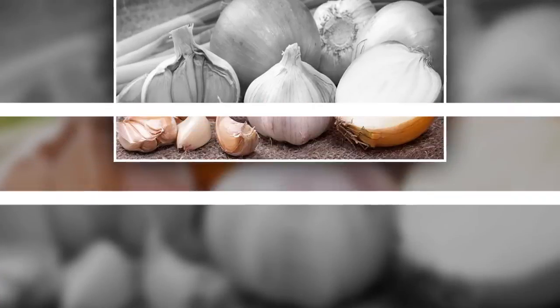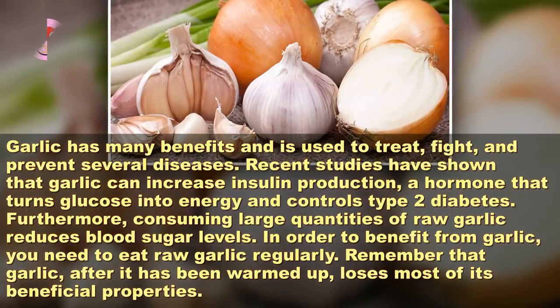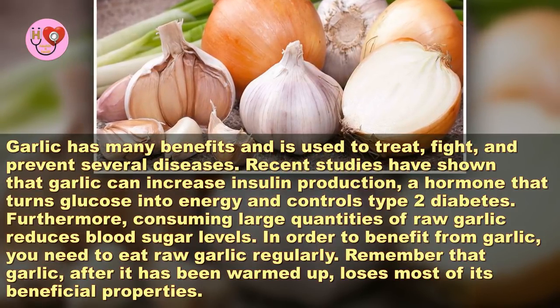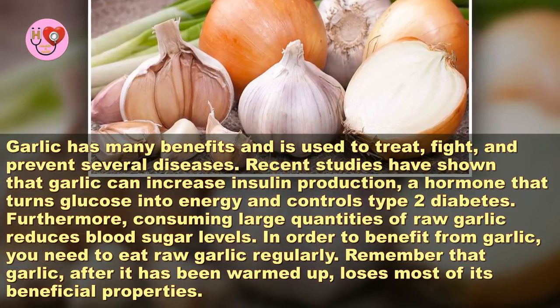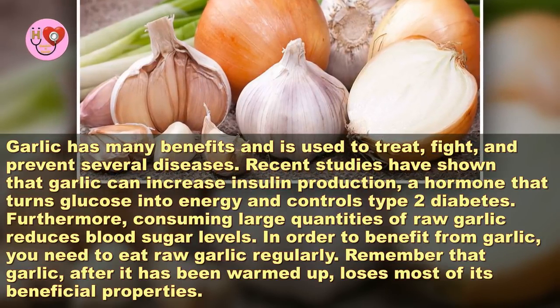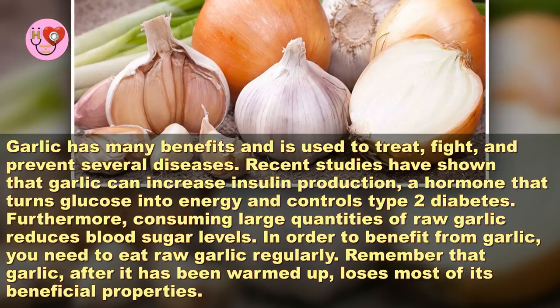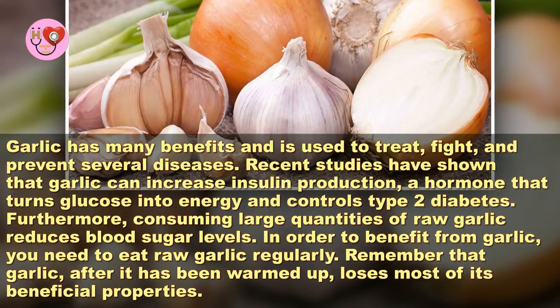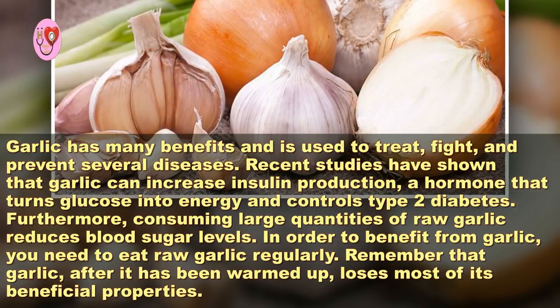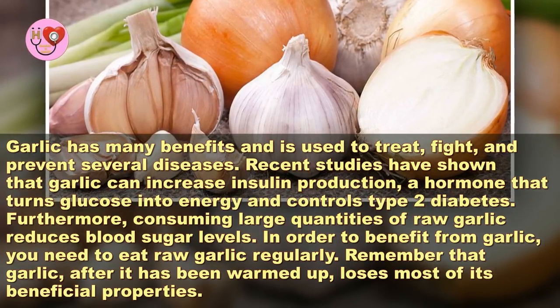Garlic has many benefits and is used to treat, fight, and prevent several diseases. Recent studies have shown that garlic can increase insulin production, a hormone that turns glucose into energy, and controls type 2 diabetes. Furthermore, consuming large quantities of raw garlic reduces blood sugar levels.